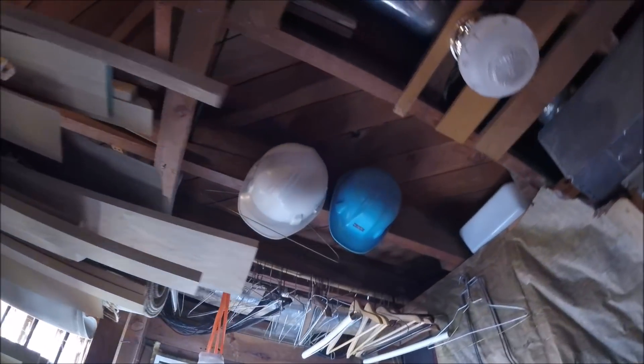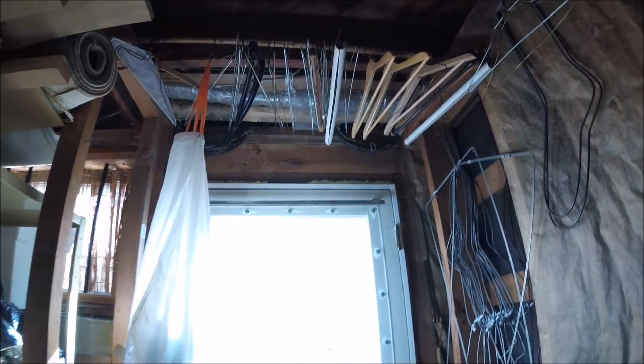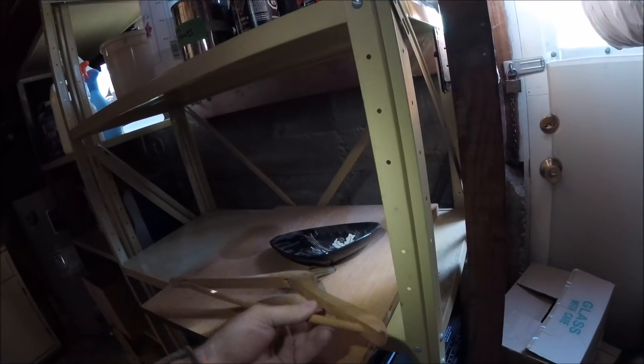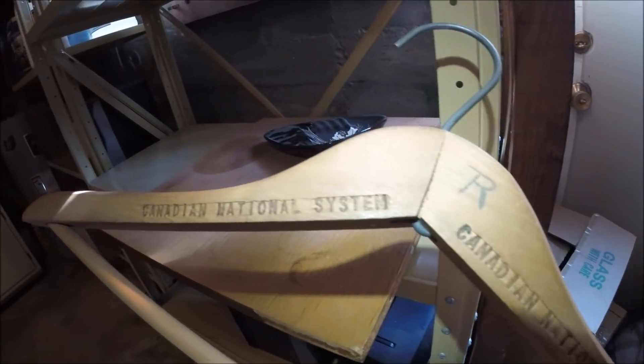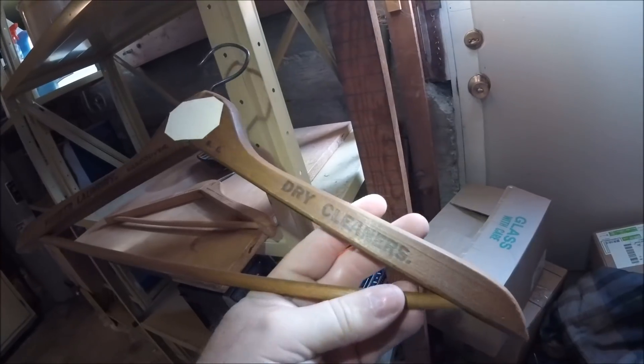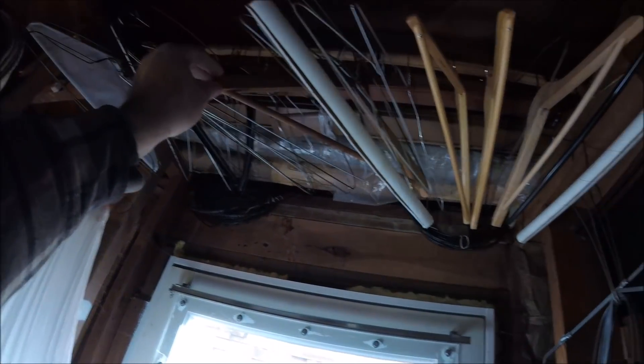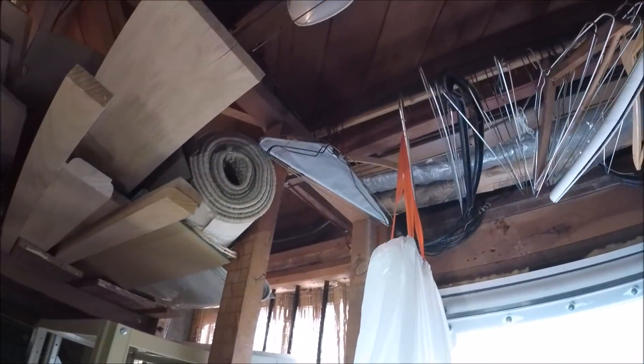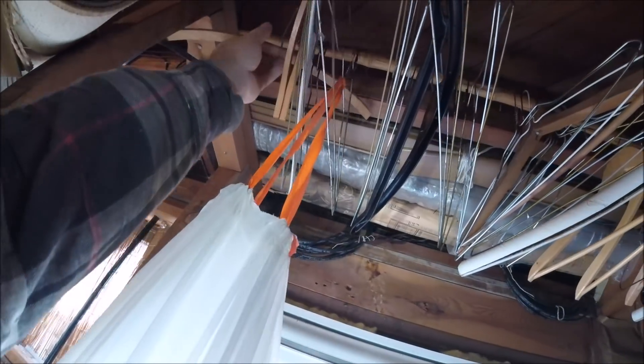A bunch of junk hanging. Oh, here's advertising - there's a couple there actually. I'm just starting to explore more. Canadian National Systems - that's Canadian National Railway. There it is: Canadian National System. Another one up here. Pioneer Laundry, Vancouver BC Dry Cleaners - that's a really collectible one too. You get lucky sometimes, you find the odd one with advertising. Out of maybe a hundred you find, you might find one or two with advertising.